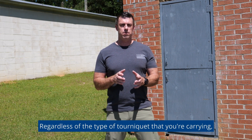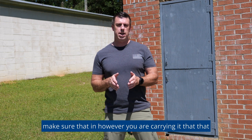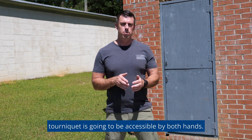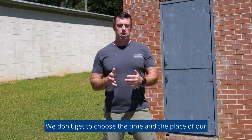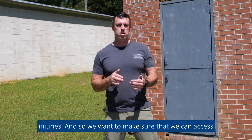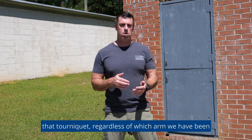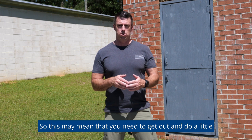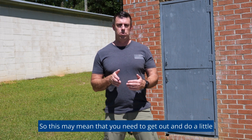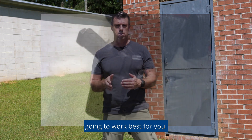Regardless of the type of tourniquet you're carrying, make sure that however you are carrying it, that tourniquet is going to be accessible by both hands. We don't get to choose the time and place of our injuries, so we want to make sure we can access that tourniquet regardless of which arm we've been injured in, from a variety of positions. This may mean you need to do a little bit of experimenting with your equipment to find what works best for you.